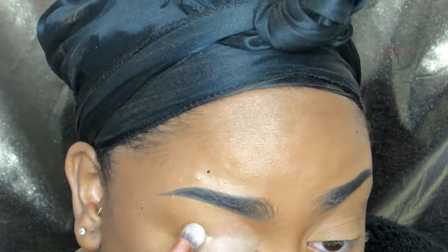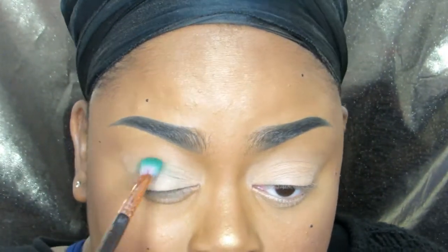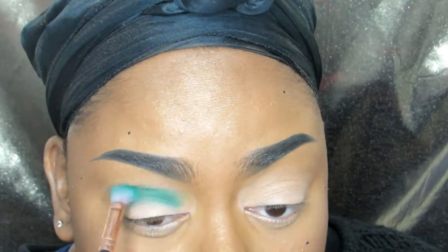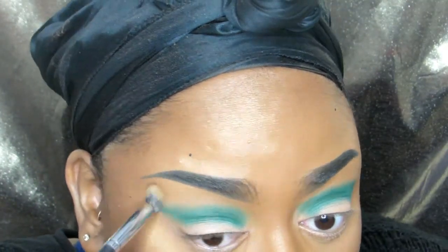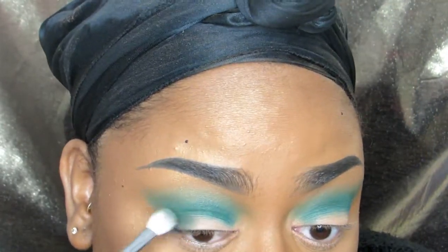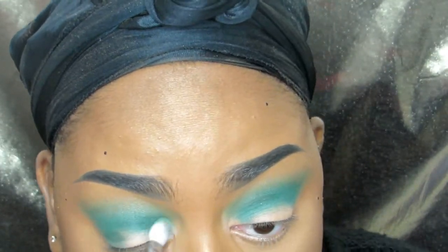The first eyeshadow color is Stethno by Star Crushed Minerals — I love their shadows, they're super cheap. I go in with that green color as my transition shade using windshield wiper motions. Once satisfied with the intensity, I buff it out with a big fluffy brush and face powder. The second color is Deep Forest, also from Star Crushed Minerals, placed on the outer and inner corners for the halo look. I then intensify it by layering the black from Huda Beauty's Smoky Obsessions palette, blending back and forth until satisfied.